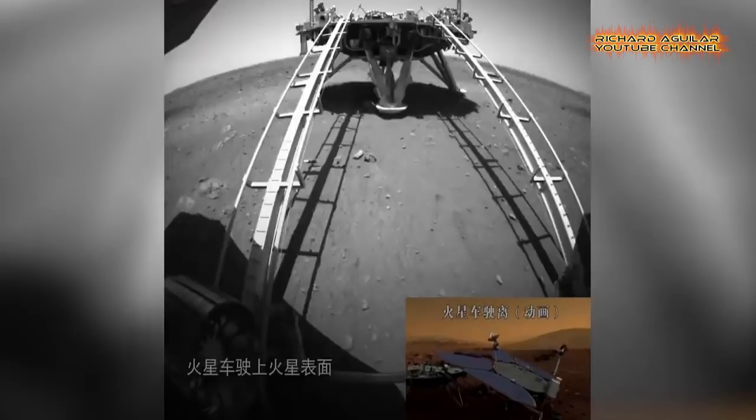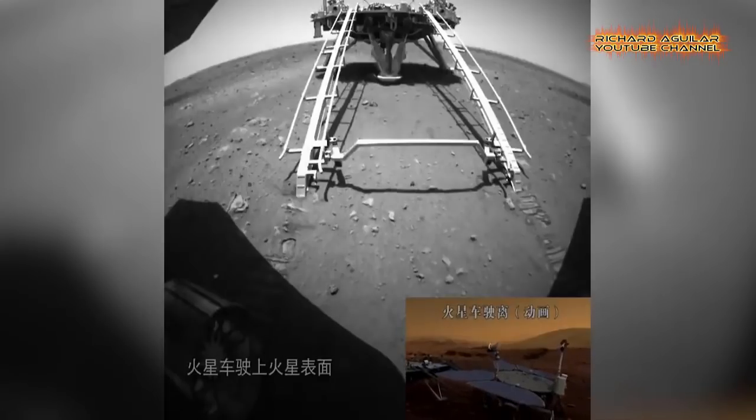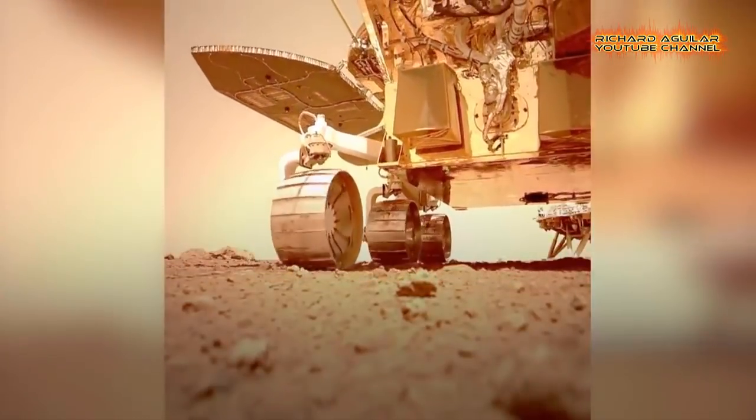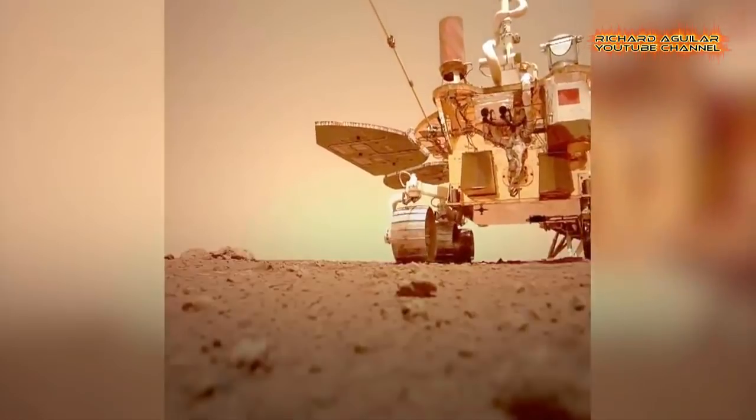The images released include the parachute opening and descending process of the landing rover, the sound of the rover Zhurong leaving the landing platform and its moving process on the Mars surface, the perception image of the Red Planet's environment, and the ruts of the rover.